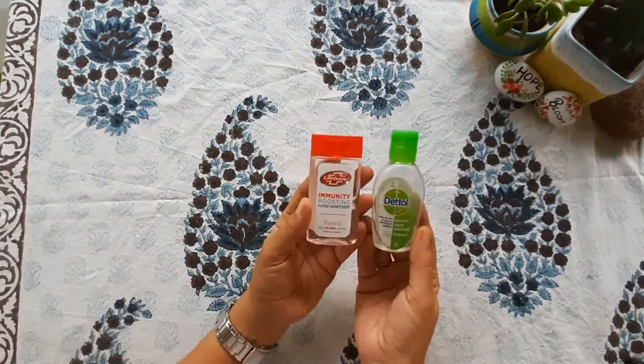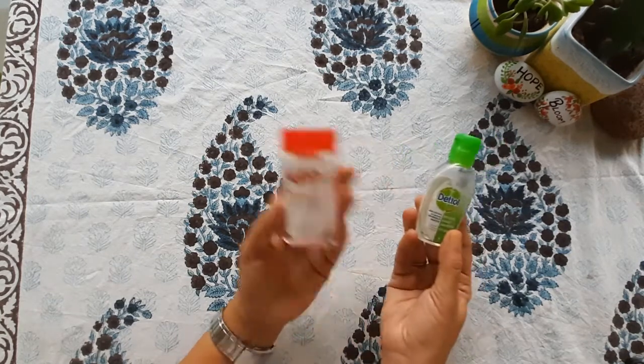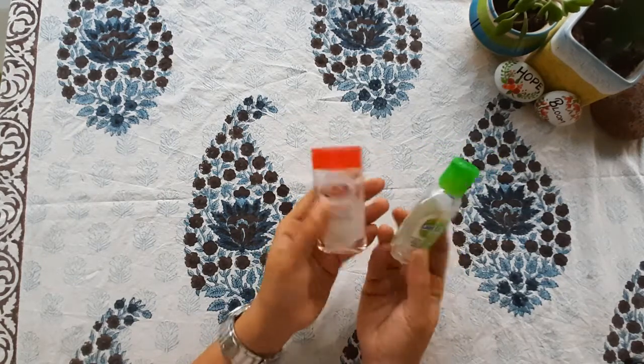First and very important is Hand Sanitizer. You can take this one too — I have bought this one. Because I have two kids and both of them have their brands that they like. I am not advertising any brand.